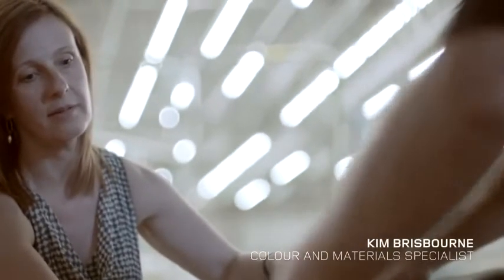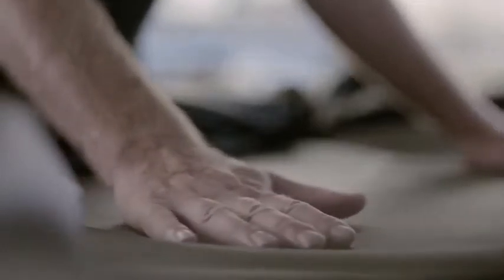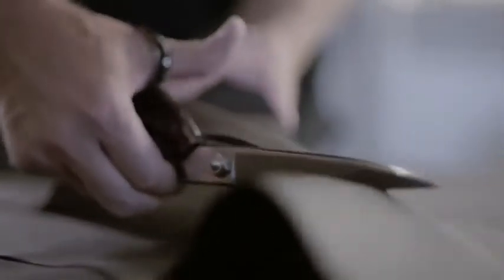The new Range Rover's leather is sourced from a company called Bridge of Weir in Scotland. They're the only leather supplier in the world that produces low carbon leather. We have semi-aniline leather on our seats — very soft, very supple to hand.